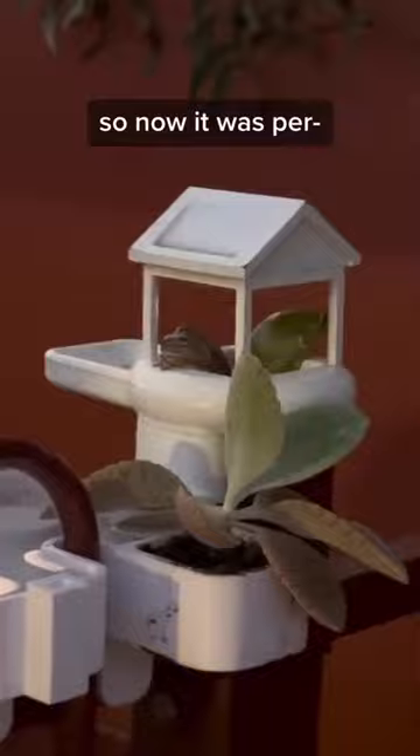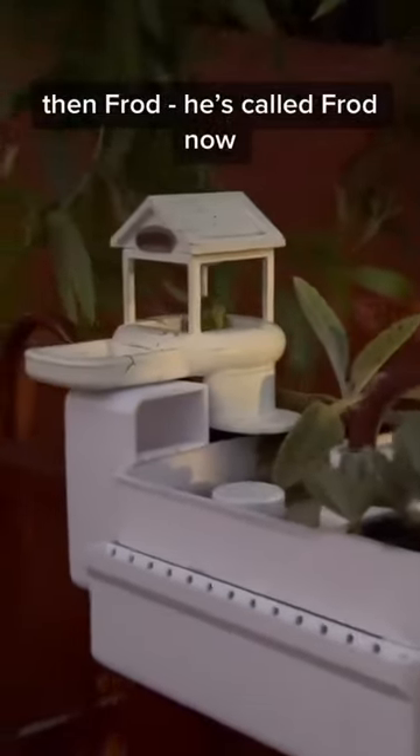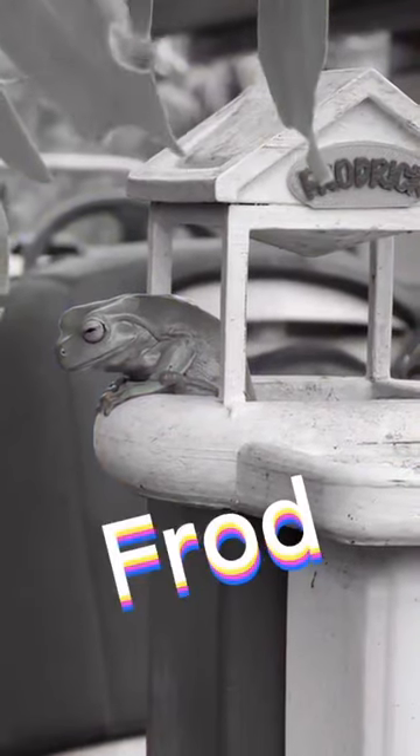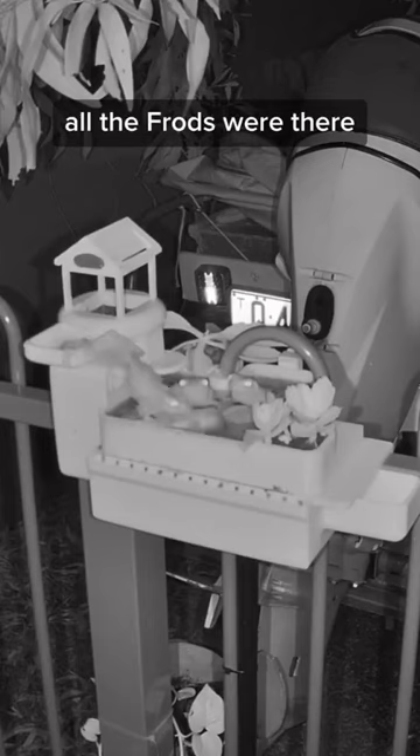So now it was per— Plants. Without knowing the possum's intentions, we built Frodrick an emergency cave. Then Frod — he's called Frod now — had a pool party. All the Frods were there.